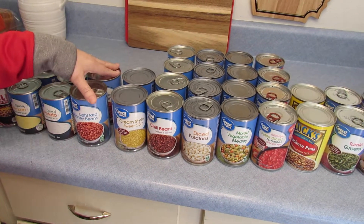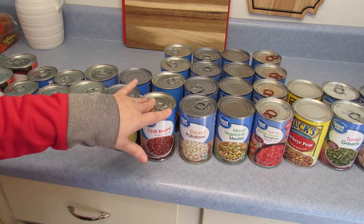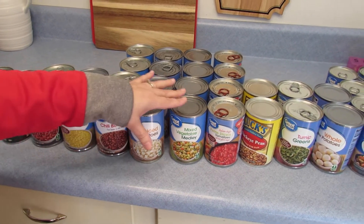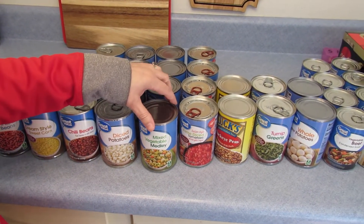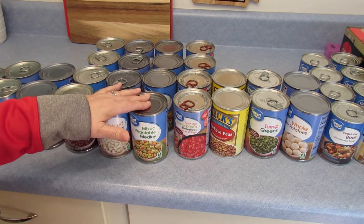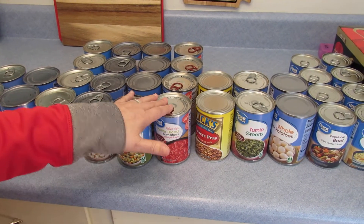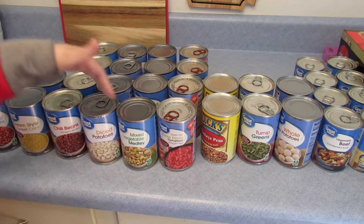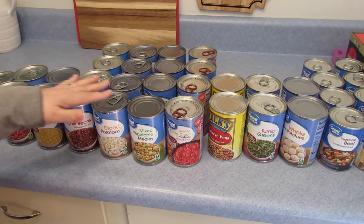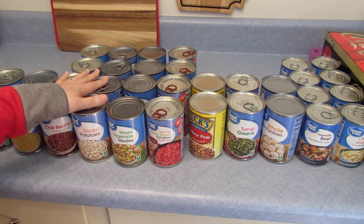Cream-style corn, more chili beans, diced potatoes to go in soup. And then this is mixed melody — you can make a really good soup with mixed melody and these Italian diced tomatoes and these little potatoes right here. You can throw in any kind of canned goods that you want to make a good soup.